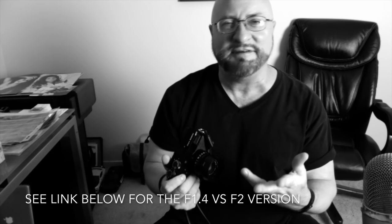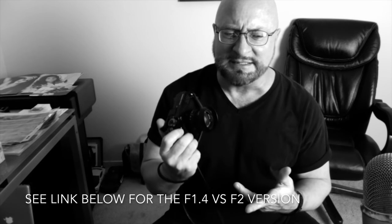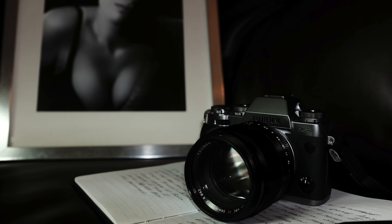I had the 35mm f/1.4, which is a great lens with beautiful imagery, but I shot with the f/2 for about ten minutes and realized it was the 35mm that was going to work best for me. It's actually my number one favorite Fuji lens — if I could only have one lens, this would be the one.